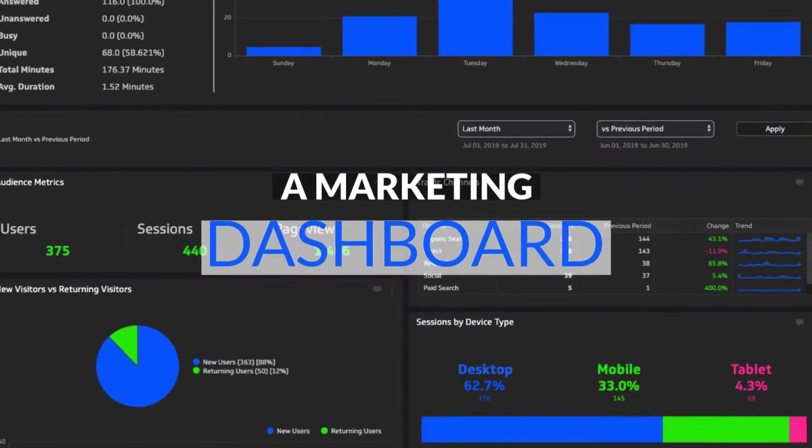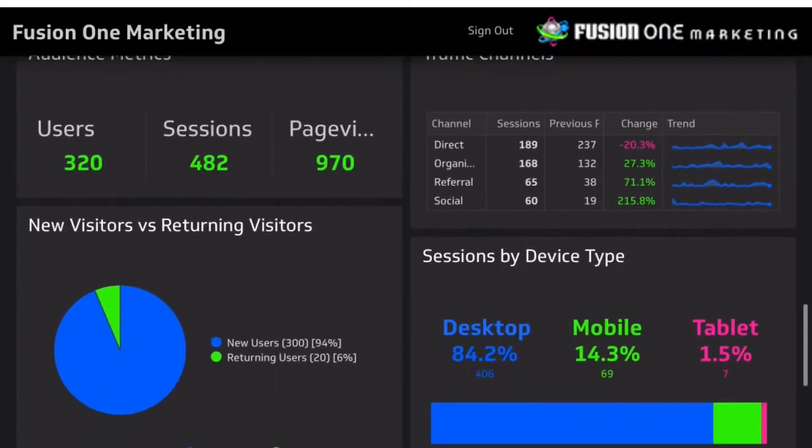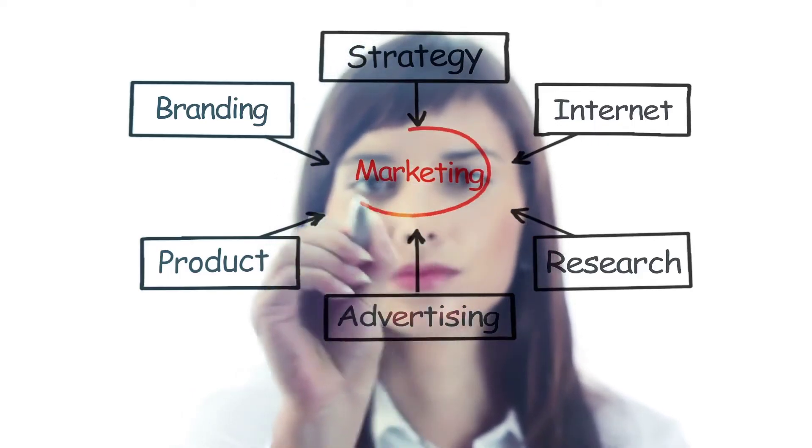So how can you successfully track your marketing dollars? Answer: a marketing dashboard. At Fusion One Marketing, we've designed our own comprehensive dashboard called Dash to help our clients get the most out of their marketing dollars.